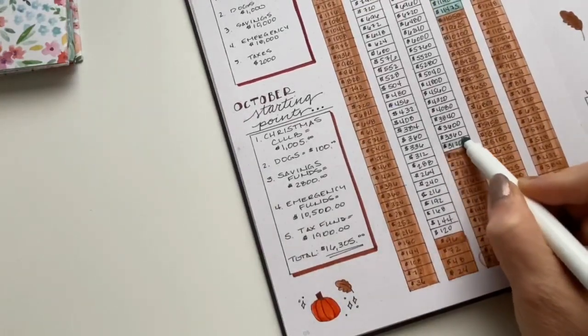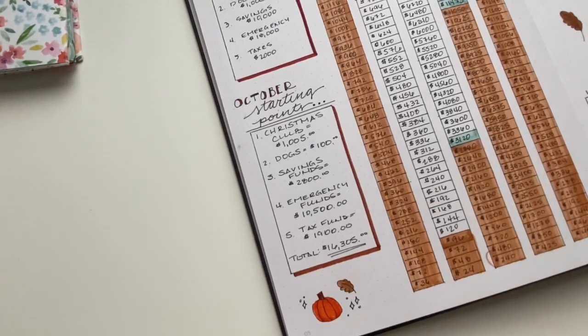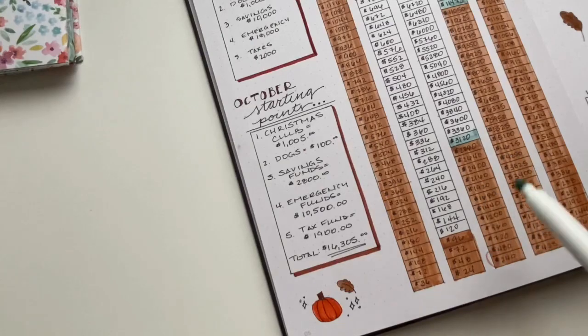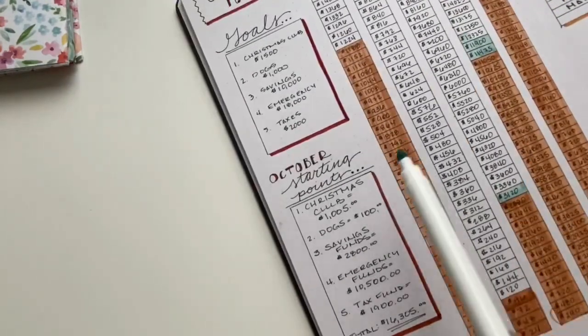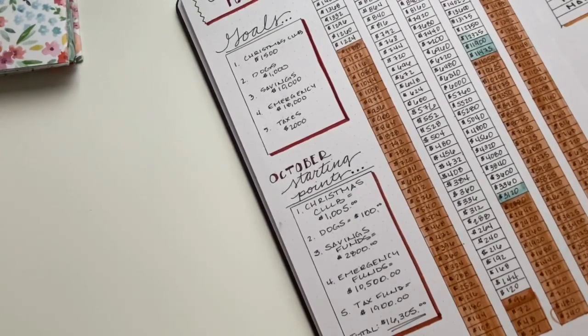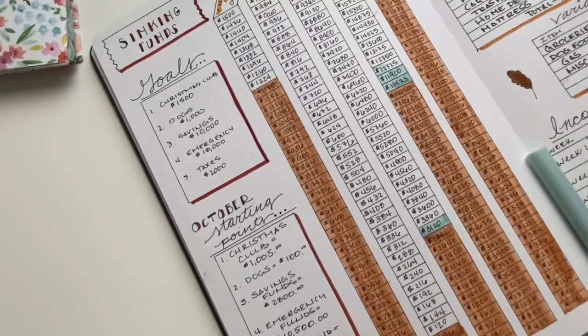I added an extra little bit here so I could color in this block — I really wanted to color in that block. For my savings fund, I am now at $31.20 exactly. For dogs, I'm still at $100, so I can't color in any higher — I'm not really focusing on this right now. For my Christmas club, I'm still at $1,200. I don't think I'm going to get any higher. I'm trying to work on my Christmas list now — the things that I need to buy — and I'm really trying to keep the $1,200 figure in mind as where we're going to stay. I'm going to do my best to stay within those limitations.